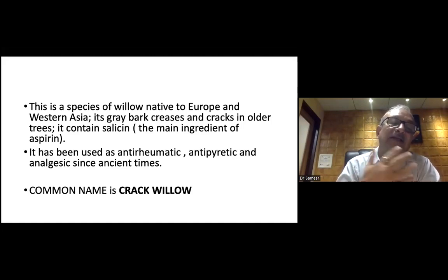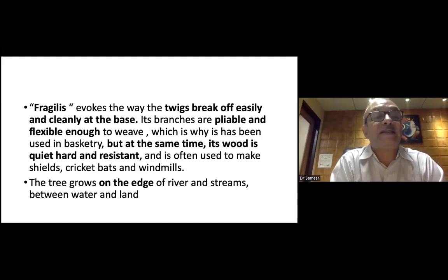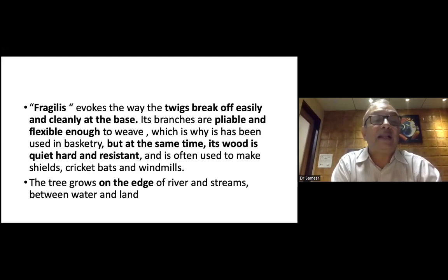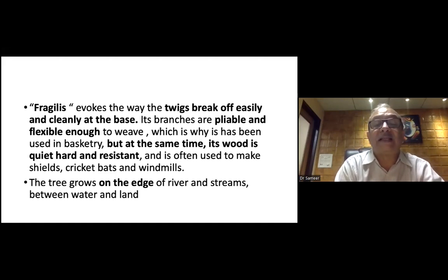Let us understand what trap is. Fragilis — the twigs break up easily and cleanly at the base, and branches are pliable and flexible enough to weave, which is why it has been used for basketry. But at the same time, the wood is quite hard and resistant. Remember the words which are highlighted. It is often used to make seals, cricket bats, and windmills.